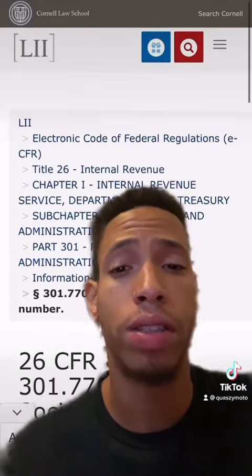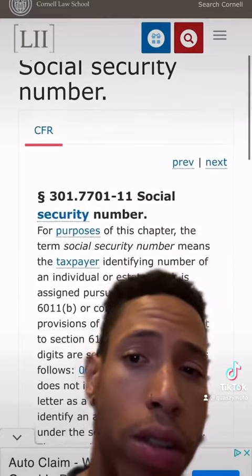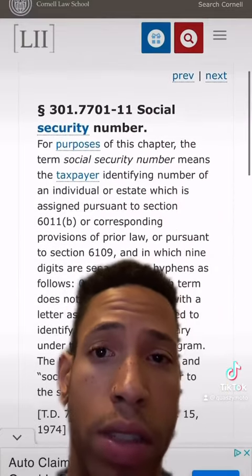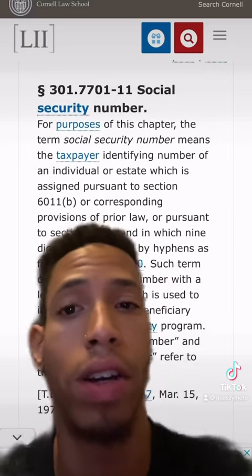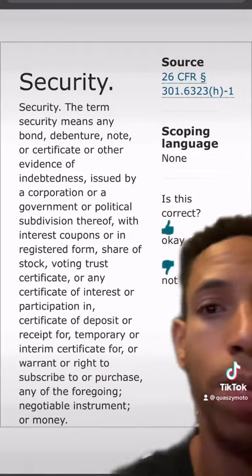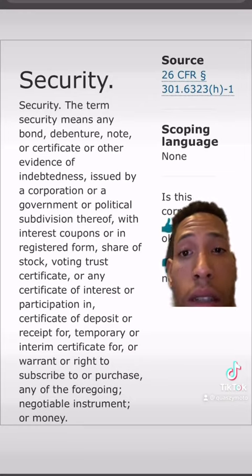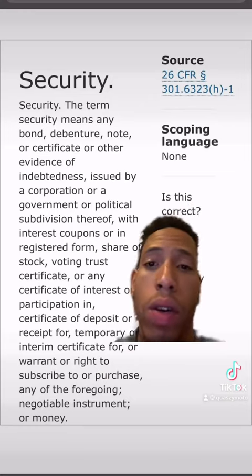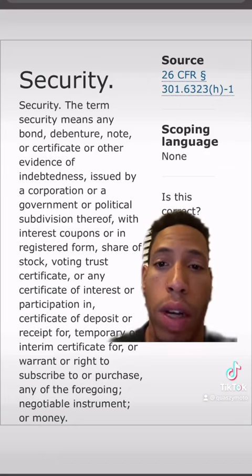So let's see if the court's stance on that is 100% solid. We're going to look at 26 CFR section 301.7701-11. I'm going to click on the highlighted definition of 'security' at the top. The term security means any bond, debenture, note, or certificate, or other evidence of indebtedness issued by a corporation, or a government, or a political subdivision thereof.